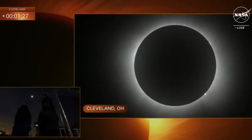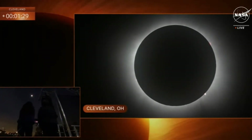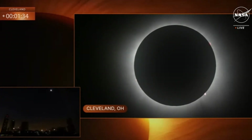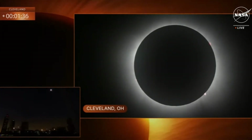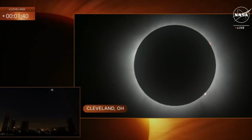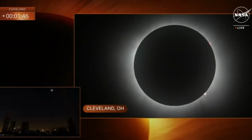We have totality here for three minutes and 50 seconds. That is such a luxurious amount of time. In 2017 I think we only had about two minutes. Why does the length of totality differ? Because sometimes the moon is a little closer, a little further away. It orbits elliptically. When it's further away it looks smaller in the sky, but when it's closer it looks bigger, so we get a little bit more extra time.